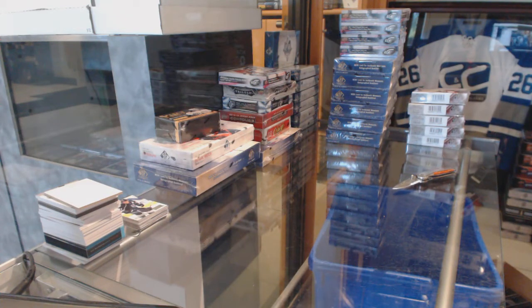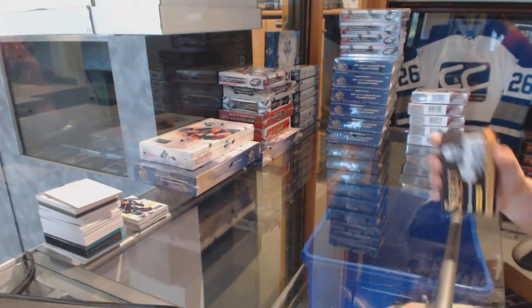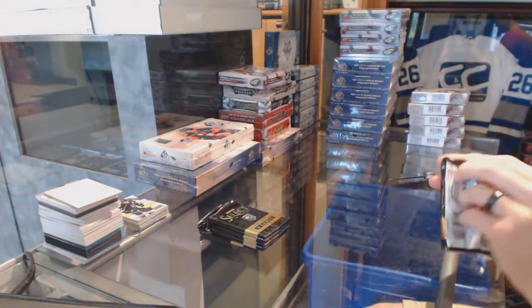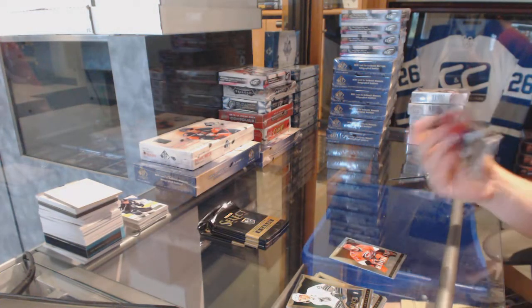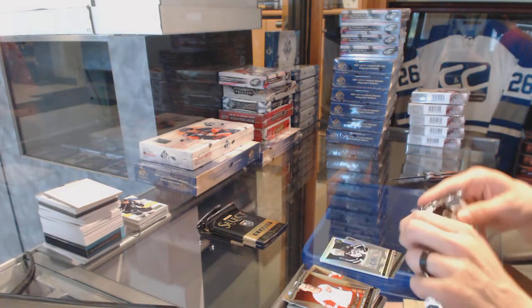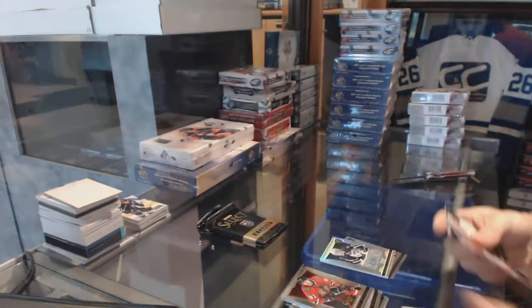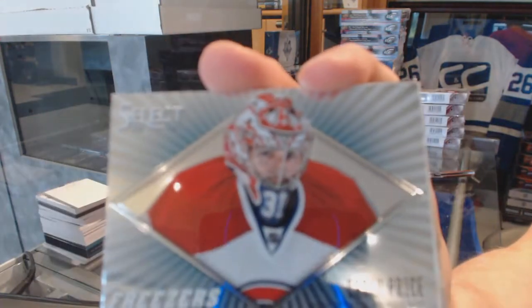Now on to the select. Rookie for the Hurricanes, Nicholas Blashard. We've got a Rookie Auto Rainbow for the Winnipeg Jets, Eddie Pasquale. Rainbow Rookie for the Philadelphia Flyers, Jason Ackeson. Freezers for the Montreal Canadiens, Kerry Price.